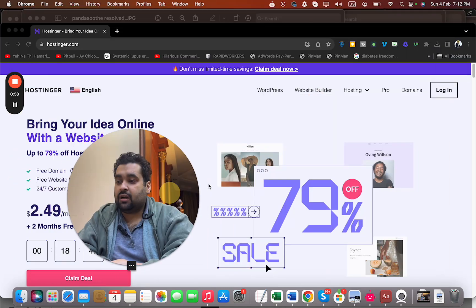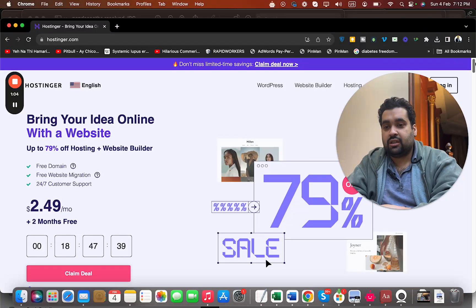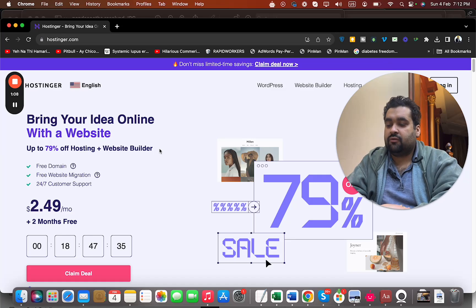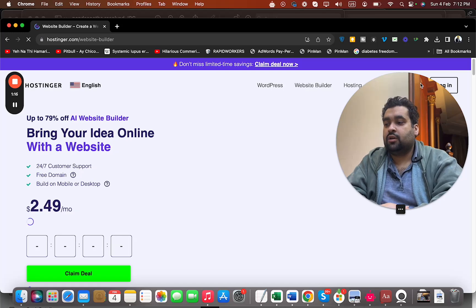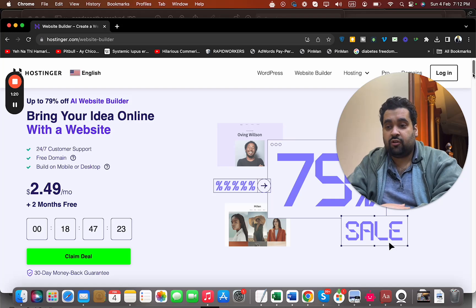If you are looking for one, make sure to click on the link in the description. I have got a special link from Hostinger for my audience, and I will show you step by step as well. Once you click on the link, you will land on a page where you can see that the website builder is included with their plan. Simply select the website builder and you can see the deal running right now exclusively for my audience.